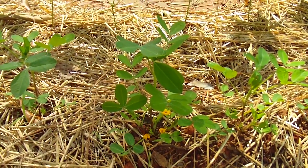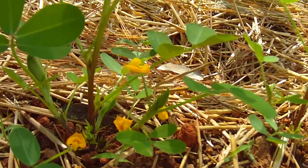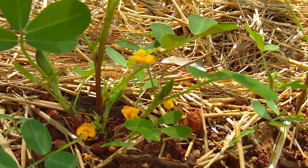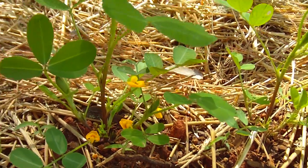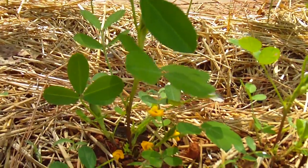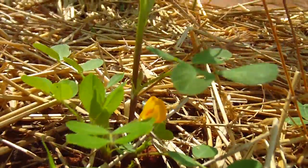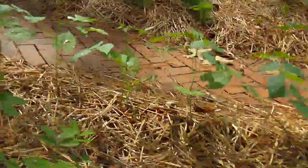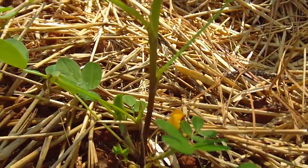These are the peanuts growing, and something very interesting — they grow small yellow flowers at their base that look a little bit like a pea flower, except not white but yellow. You can see they're on several of the plants; obviously all of them will have them at some point. It's an interesting small yellow flower.